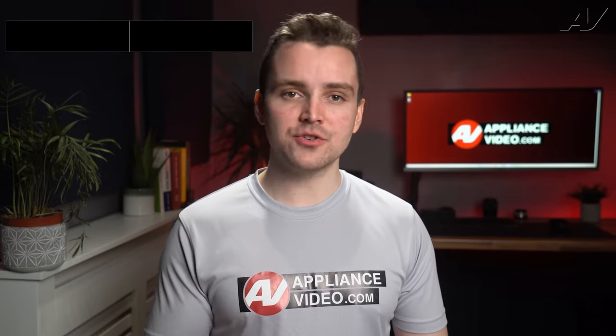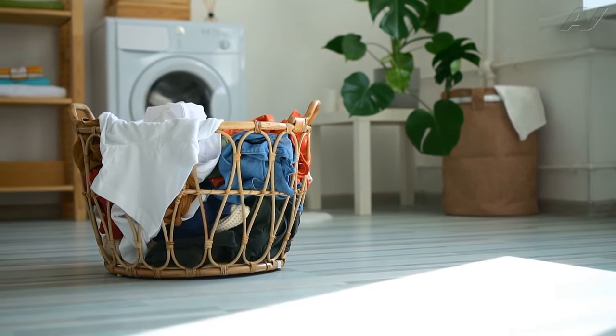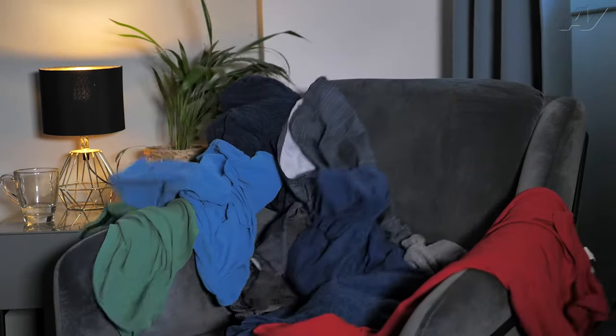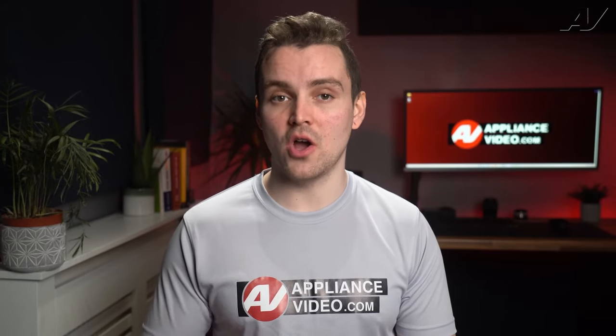4. Bunched or scattered stains throughout a small area of an item are normally caused by leaving garments in a laundry basket for a long period of time, damp or wet. Avoid placing water-stained garments in a pile, on the floor, or in the laundry hamper. The dye from wet or damp clothing can transfer to other garments.